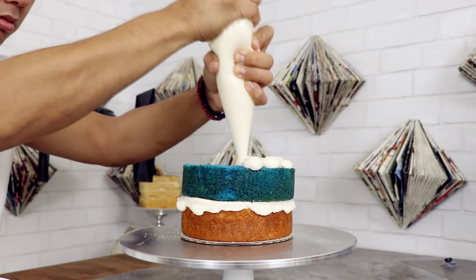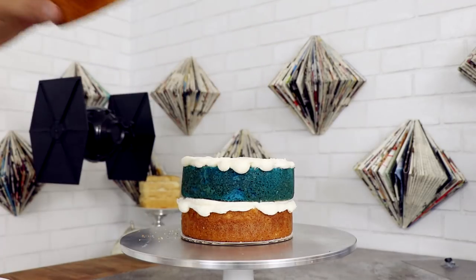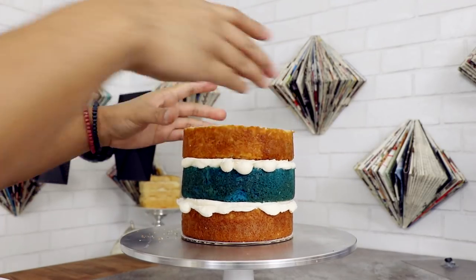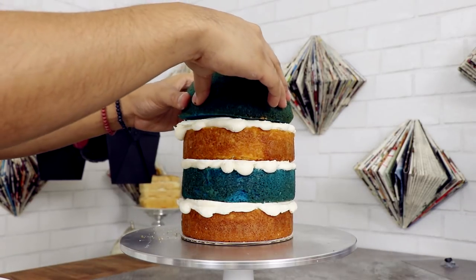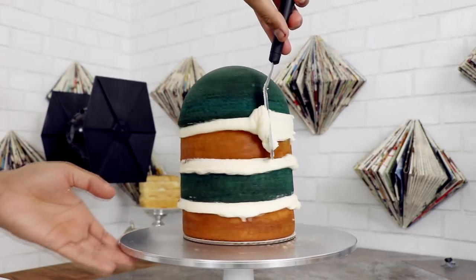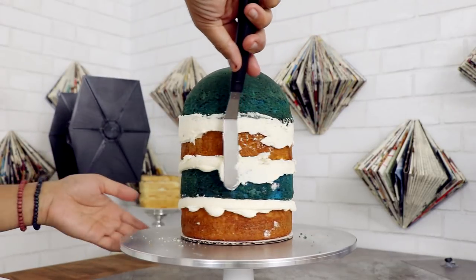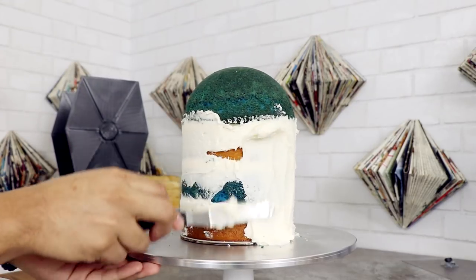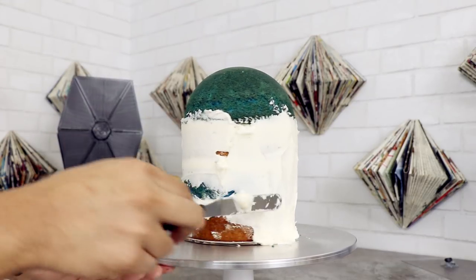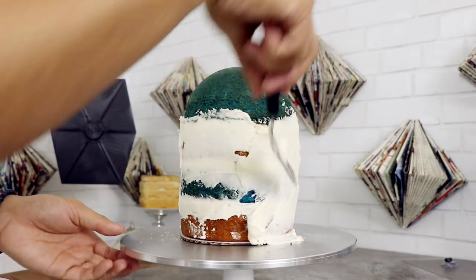What does blue velvet taste like? I thought it was supposed to taste like blueberries — I guess I was wrong. This came from a box though. More icing and then my next layer of cake, a final layer of buttercream, and then my 6-inch dome blue velvet cake on top. Now I'm going to give this baby a crumb coat from head to the bottom of R2-D2.